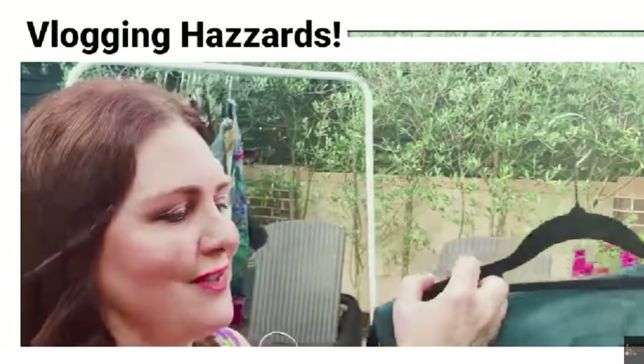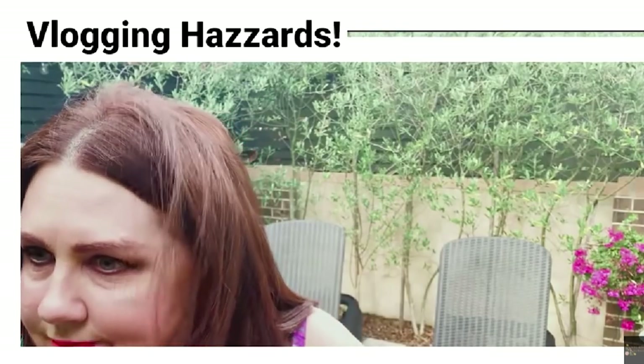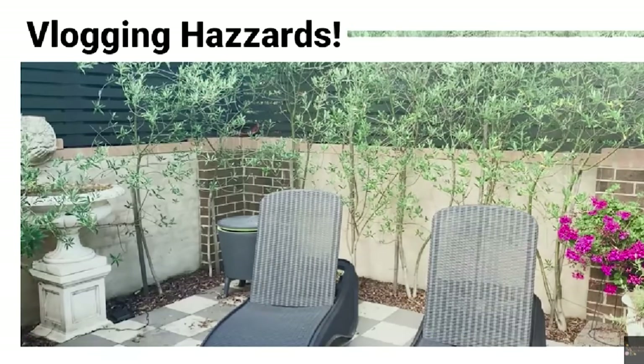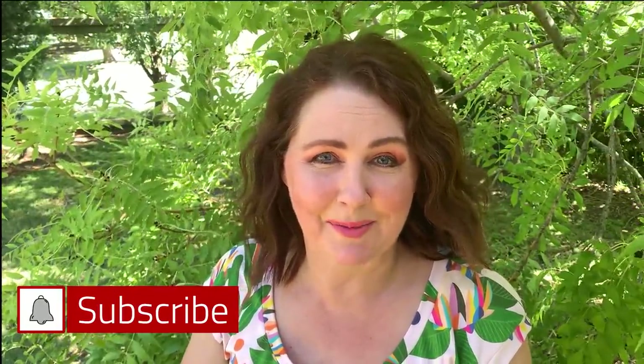If you didn't see that, you didn't stick around to the end — you can see me getting clobbered on the head by my running rack of clothing. But I like to leave those kind of bloopers in to entertain you now and again. No one was harmed in the making of that vlog, other than a bit of a bump, but I'll survive to live another day.